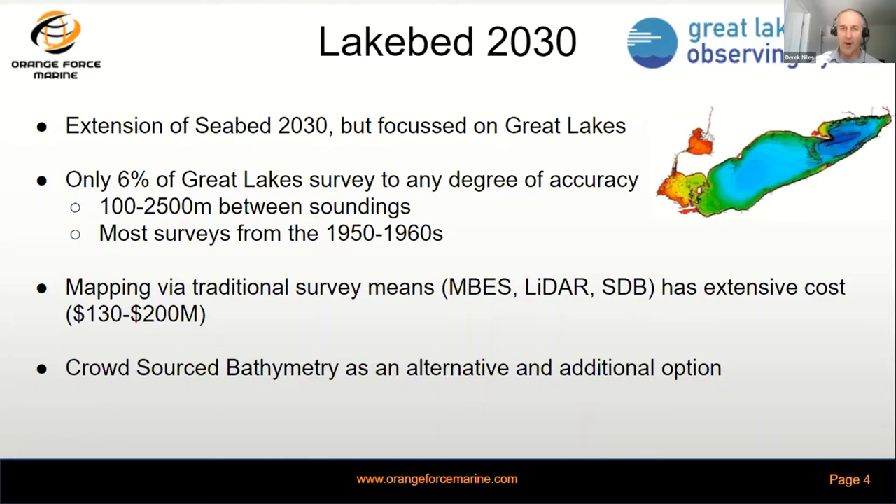That high-resolution map certainly isn't there. To do that properly using traditional survey means — multi-beam echo sounder, LIDAR, or satellite-derived bathymetry — we're looking at a forecasted cost between $130 and $200 million to execute that before 2030. Our project is looking at crowdsourced bathymetry as an alternative or additional option to force-multiply the number of resources contributing data points to Lakebed 2030.